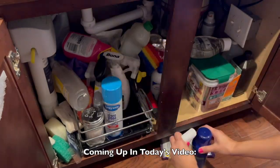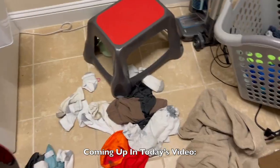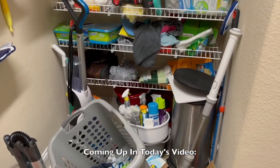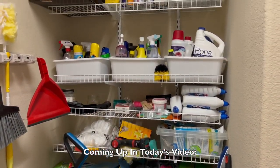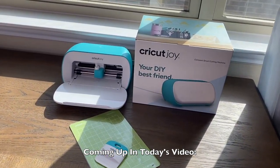Declutter and organize with me today. We are going to focus on tidying the spaces that should be much more tidy considering they are the spaces that hold all my cleaning and laundering supplies. This whole room is an oxymoron. Also quick thank you to Cricut for sponsoring this video, but more on that later.